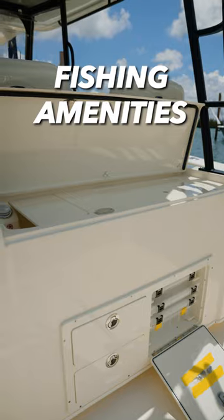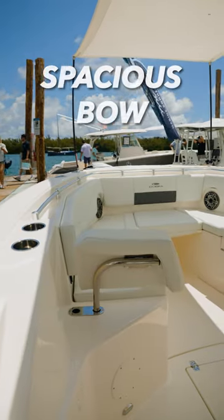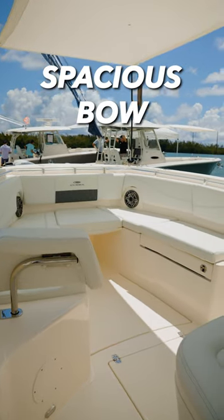It could be used both for fishing and family fun. The second feature I like about the 320cc is the nice forward seating — very roomy — that you have here in the bow. You've got a table that comes up. It's a very roomy boat for the family.